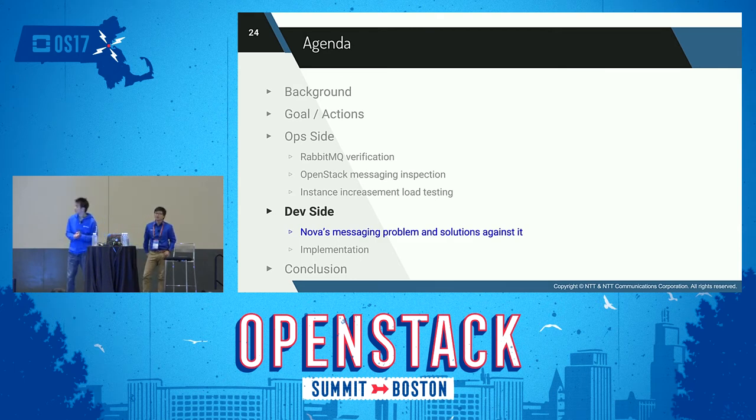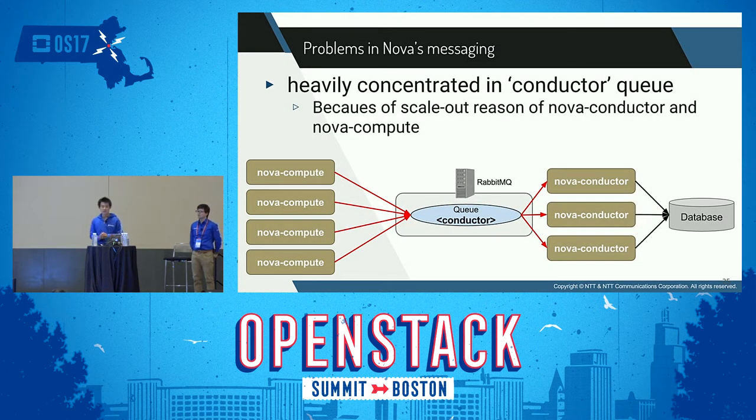I'm Masahito Muroi. In my part, I'll show how the RabbitMQ issue could be solved from the developer side. First, I will show you the details of the problem in RabbitMQ and the design of how we solve that problem. Second, I will dive into the details of the implementation for that solution. The main reason for this performance issue is that all Nova Compute nodes use one conductor queue to send messages to the Nova Conductor process. All periodic messages go through that queue, making messages stuck in the conductor queue.